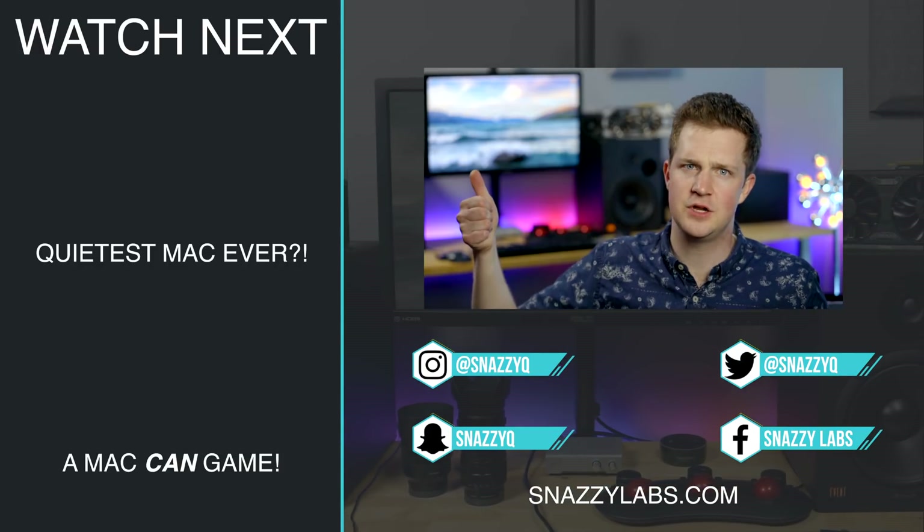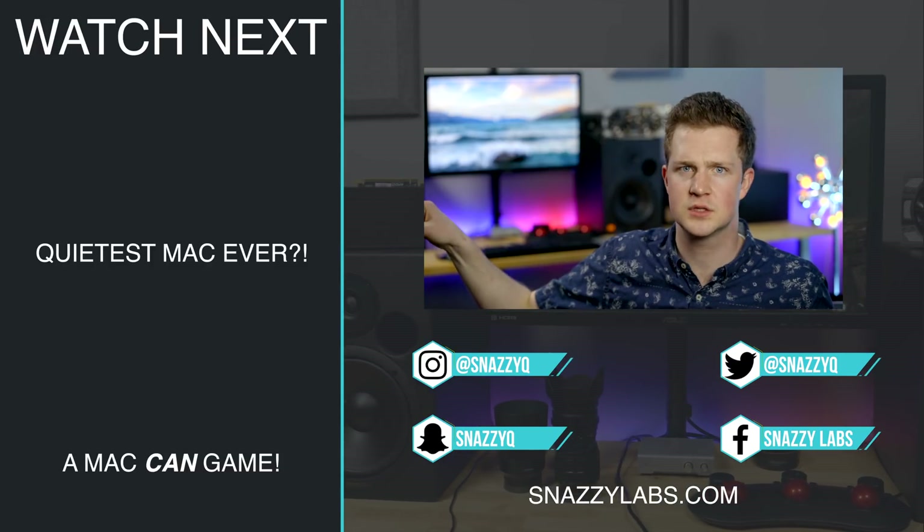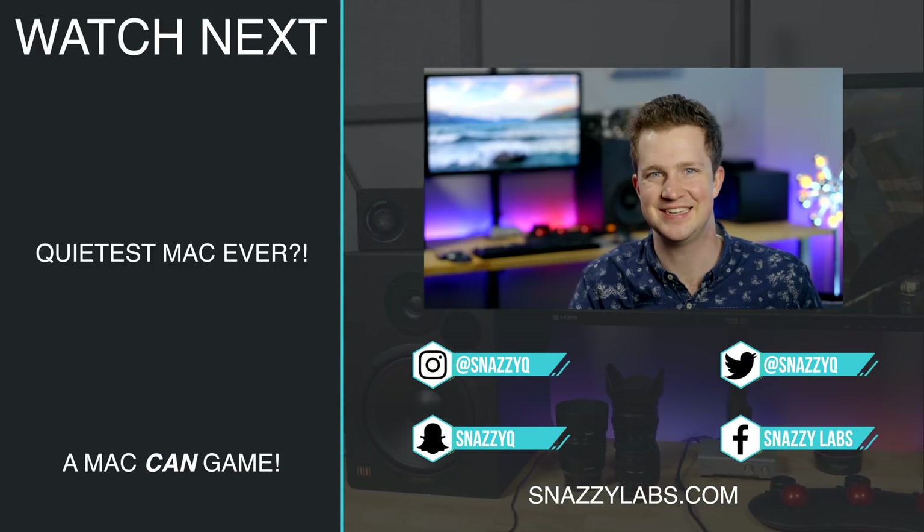I'm Quinn of Snazzy Labs. If you liked this video, you know what to do. If you didn't like it, you didn't make it to this point, so who gives a crap? There are more videos — click those, they're awesome. And as always, stay snazzy.